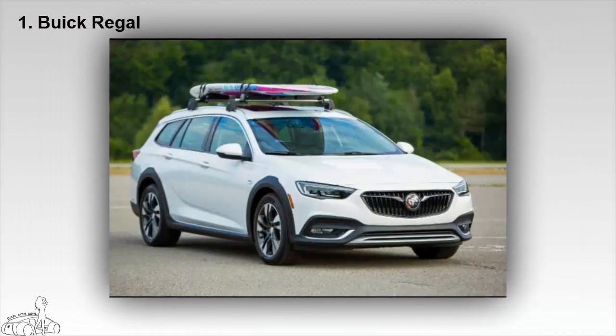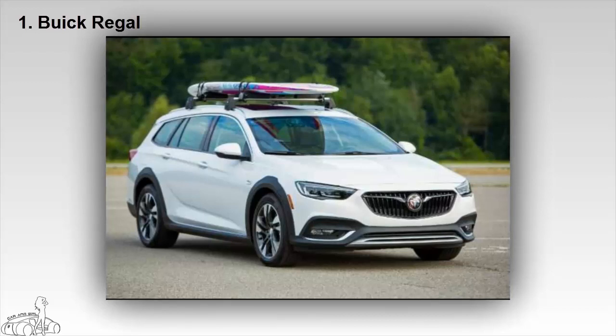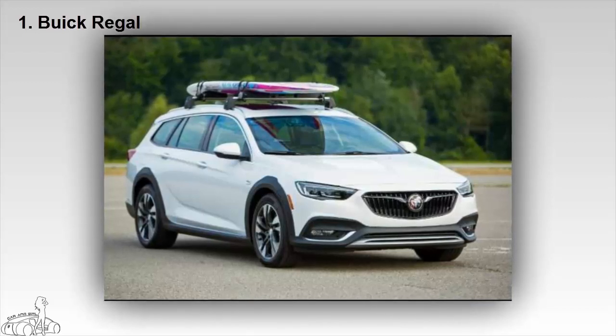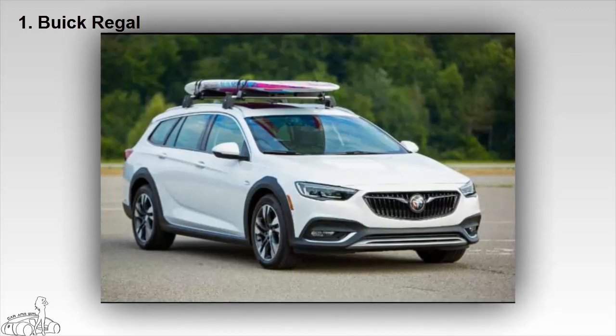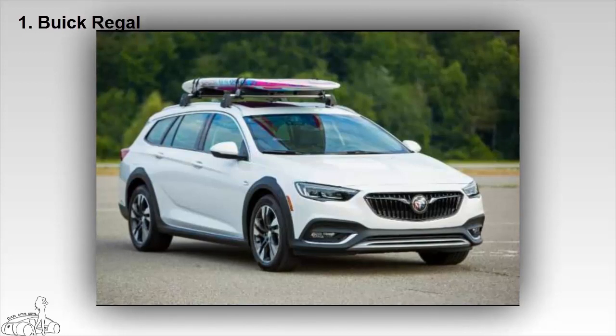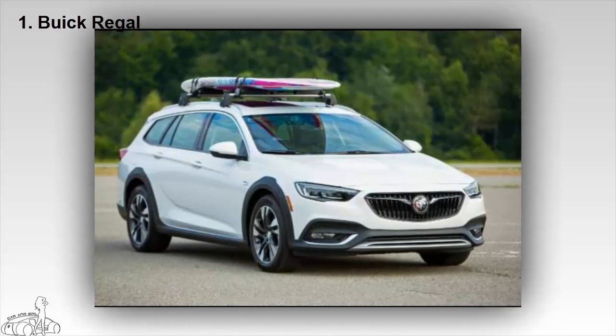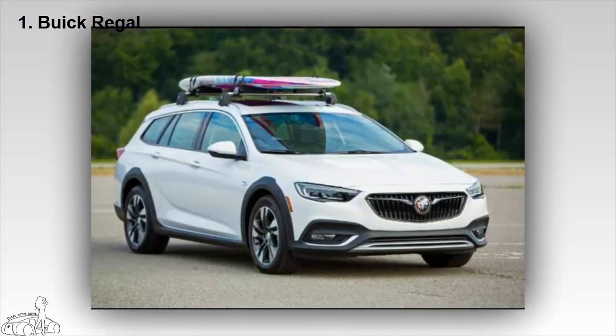Based on the Chevrolet Malibu, the next generation Buick Regal has been enhanced by adding a sportback 4-door coupe, Torx Crossover, or GS Sport Sedan. With a sleeker look than ever, the GS lineup comes with a new 3.6-liter V6 engine producing 310 horsepower, a 9-speed automatic transmission, and a sports suspension adapted to driving modes.